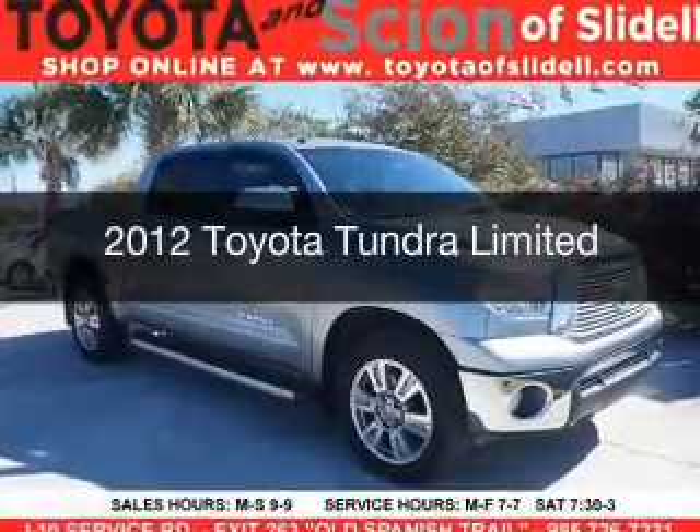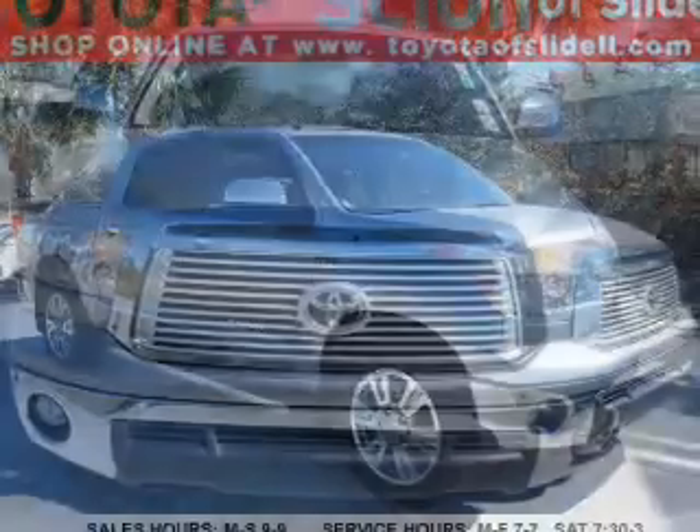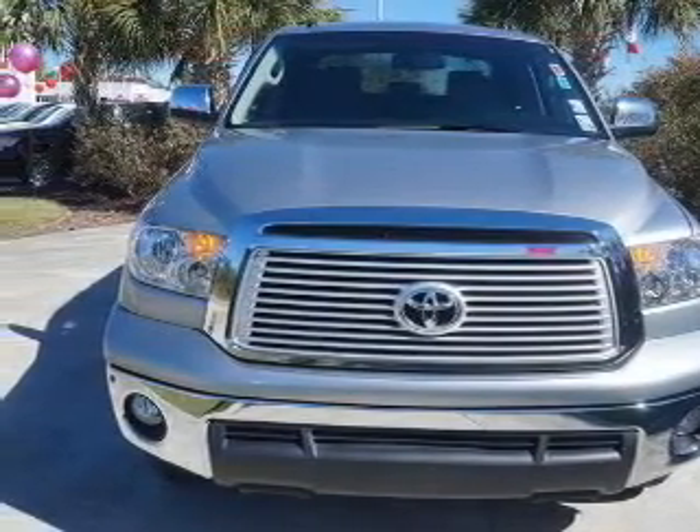This is a used 2012 Toyota Tundra. It's powered by 4-wheel drive, a 5.7-liter 8-cylinder engine, and a 6-speed automatic transmission.